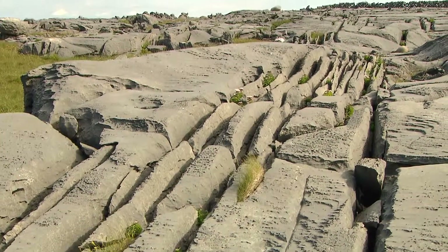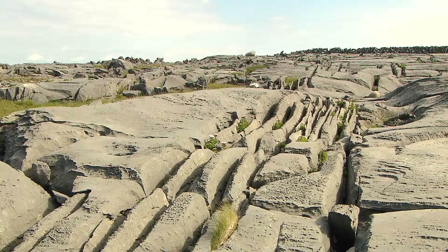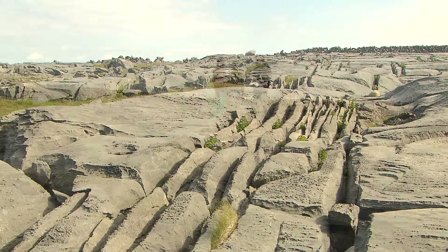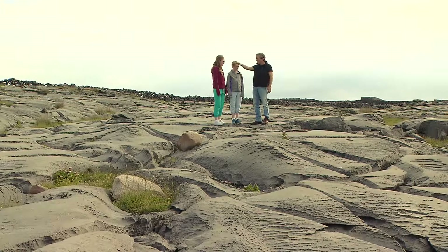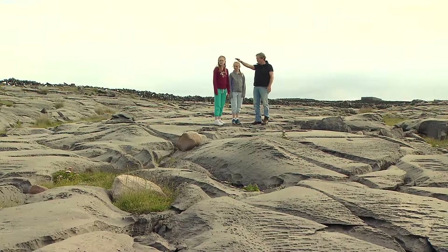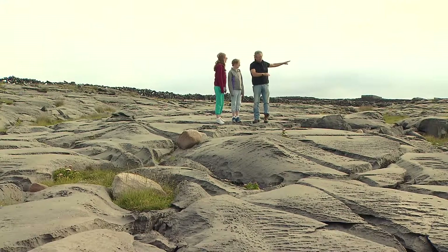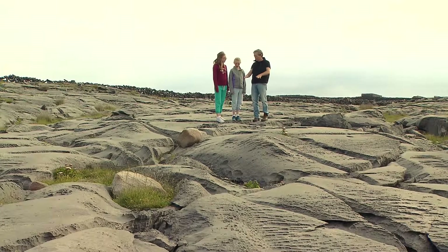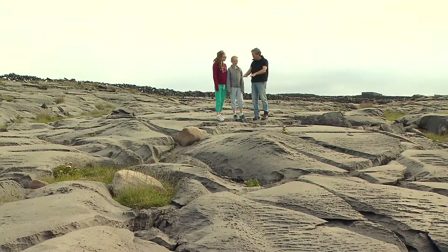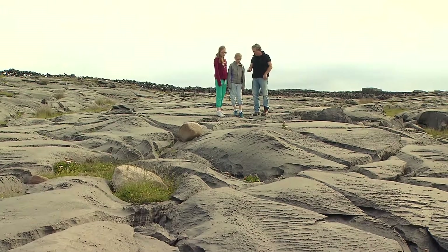The reason there are cracks here is because this whole plate, all of this was laid down flat in a shallow sea 300 million years ago. But you see that these limestone beds are bent — they go up as they go toward Don Angus, and they come down into this shallow, and then they go up. You see the ridge over there? So this whole island has been bent and broken, and as soon as you bend a dense, hard rock, it breaks — but only in small fractures.